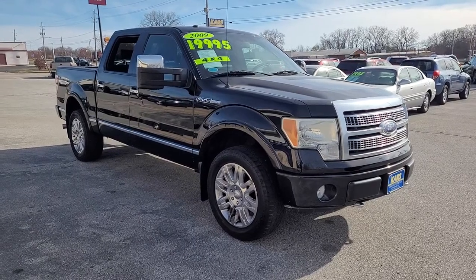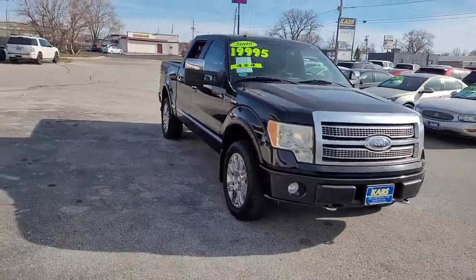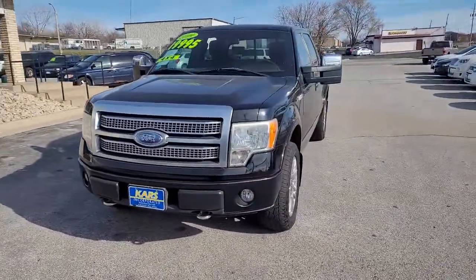Enjoy the view of this 2009 Ford F-150. With less than 150,000 miles on the odometer, this vehicle stands out from the rest.